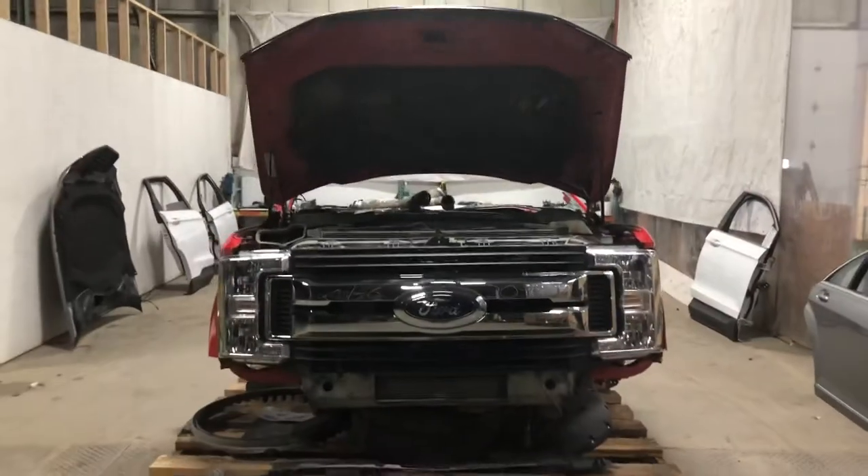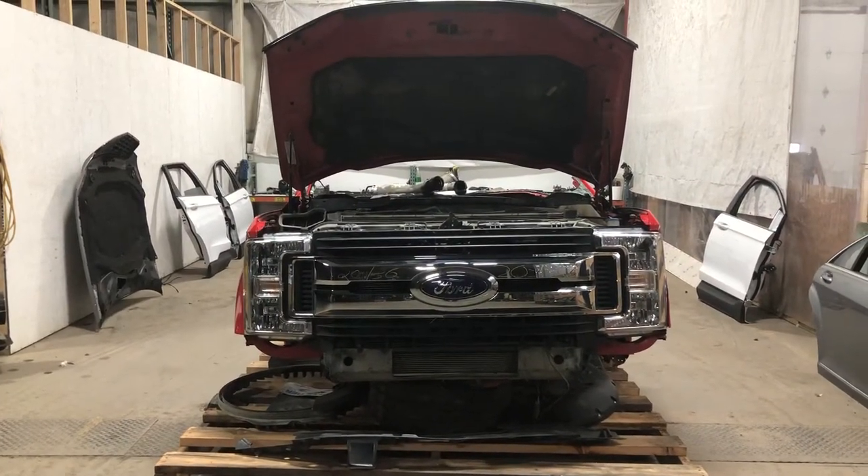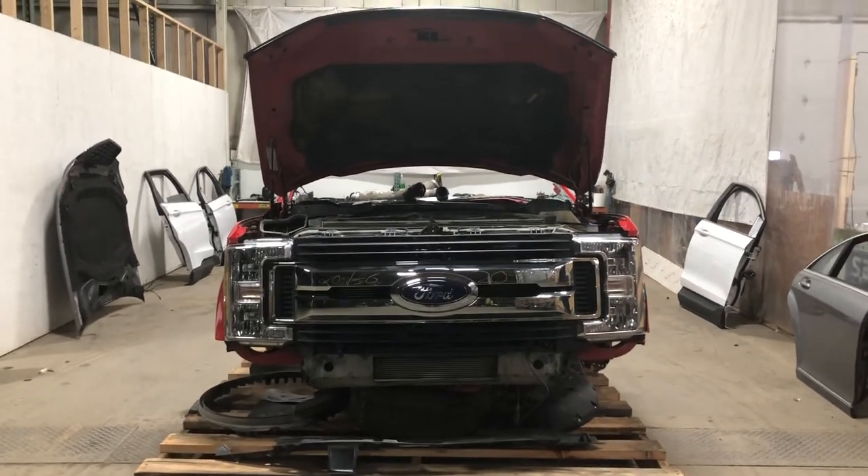Alright, stock number 2136, 2017 Ford F-250 Super Duty front end assembly — in stock now.